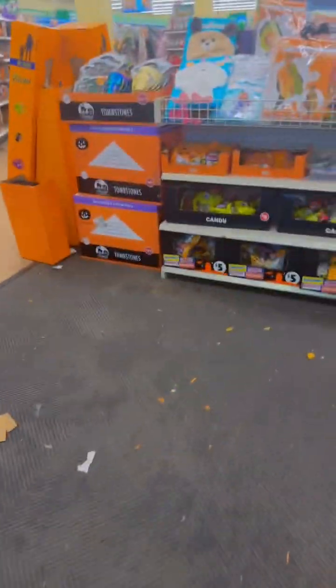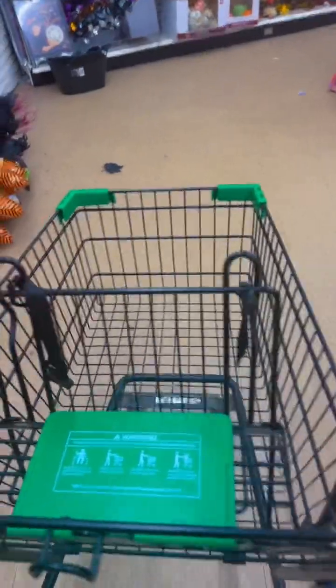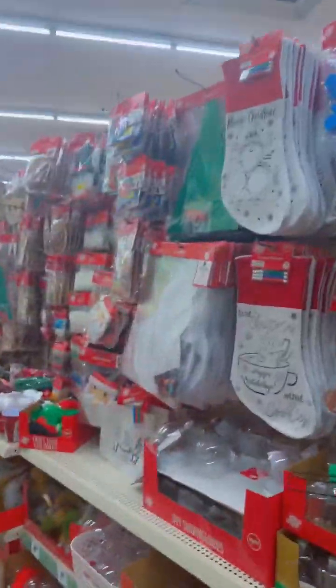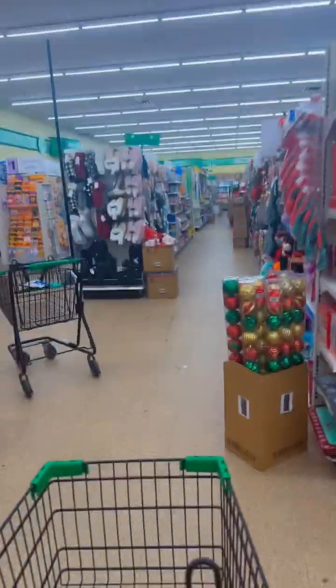Alright y'all, we're at the Dollar Tree — but we're at that good Dollar Tree, y'all. You know, when you go to the Dollar Tree that's not in the hood they have all the good stuff. This one has a way bigger selection of stuff. They got a buggy and everything. You want the one in the hood — it really, really does have a bigger selection.